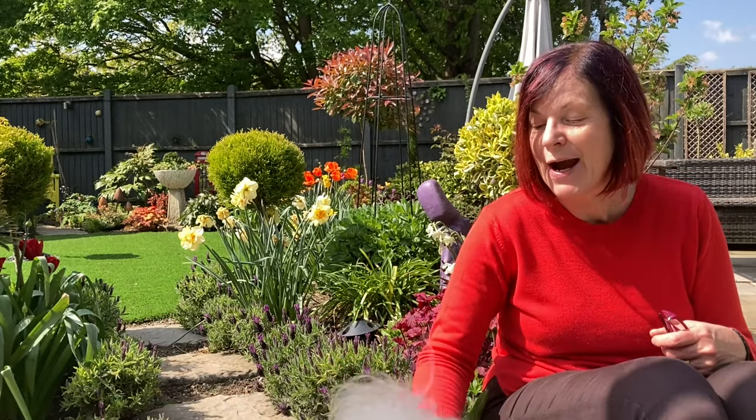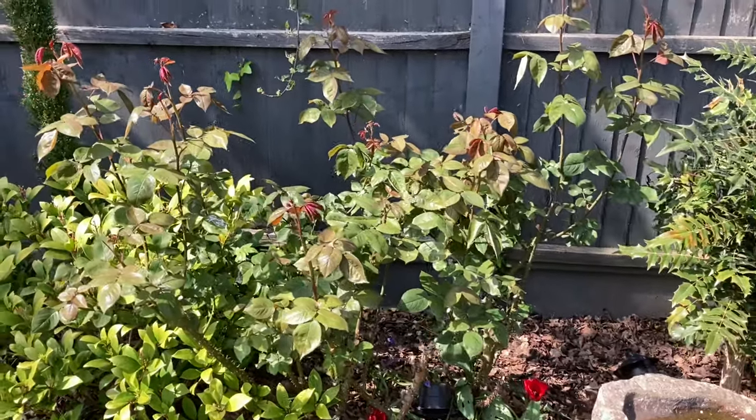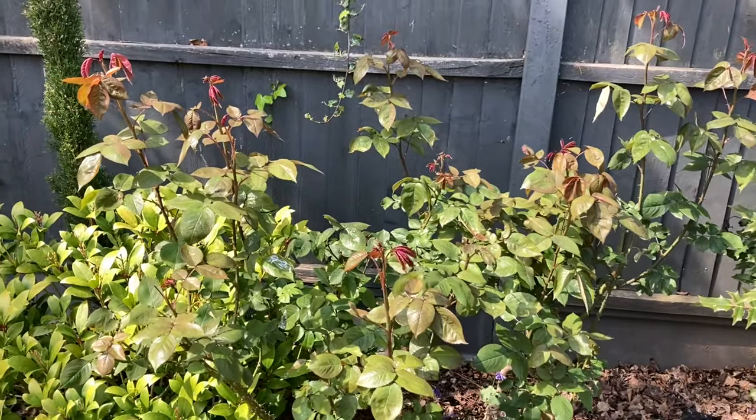Hi everyone, it's Jeanette here from Enthusiastic Gardener. I have some very beautiful roses in my garden. I have one right over there behind me that is the most gorgeous coral colour. It was here when I moved in — no idea what it is or what it's called, it's just very old and I love it.